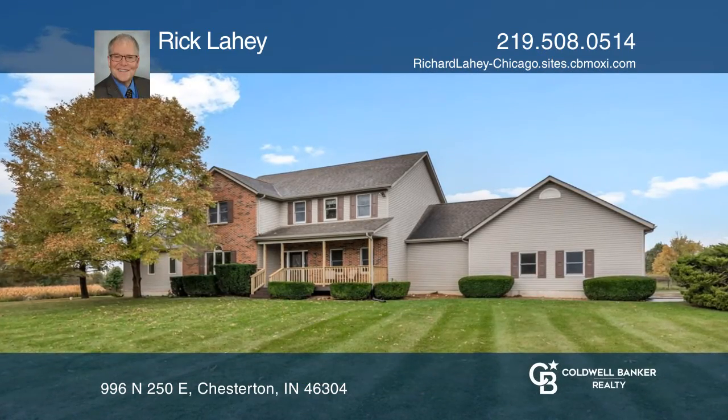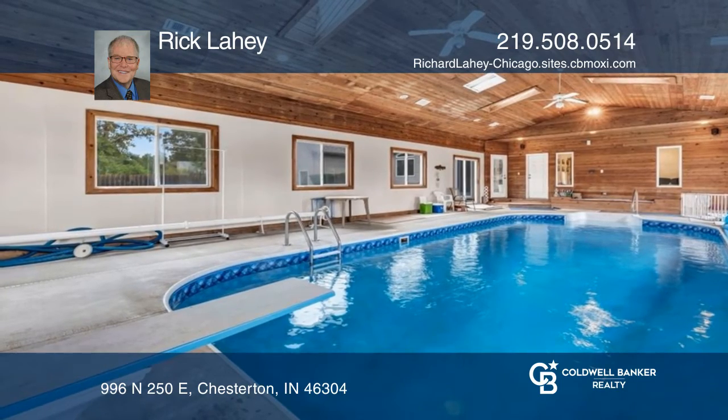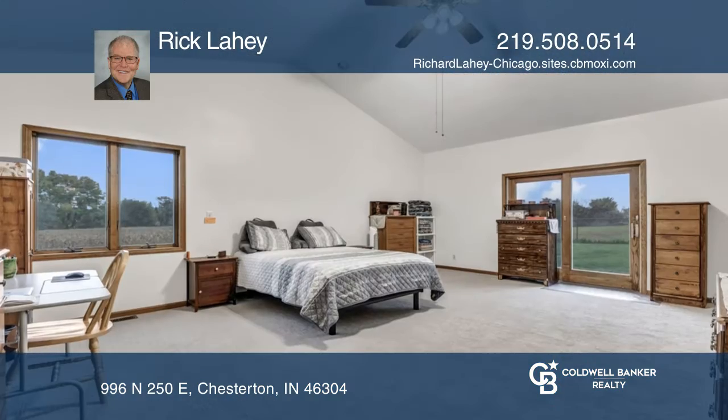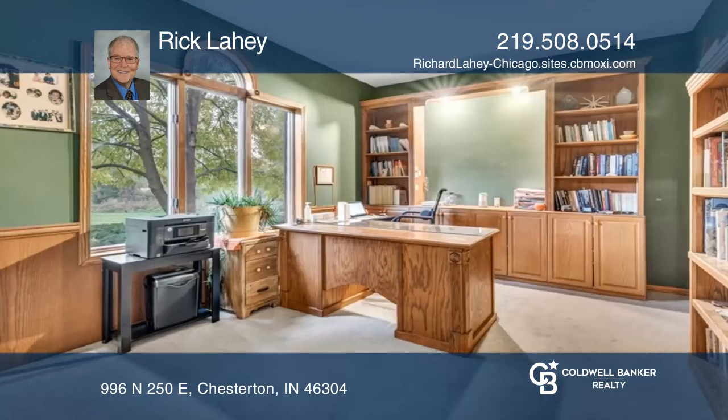A little piece of country living awaits you in this home, highlighted by a heated indoor pool with a diving board. Very spacious with four bedrooms, four and one half baths, and a main floor office.